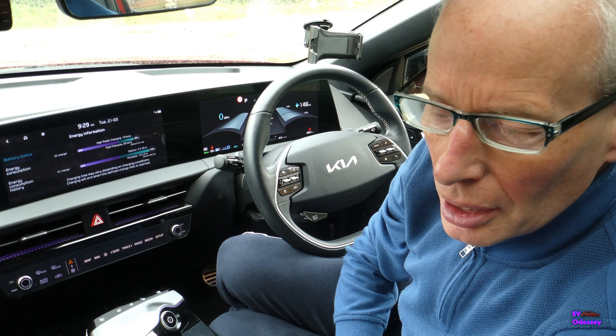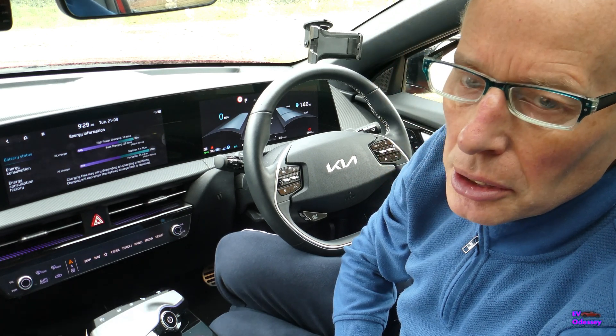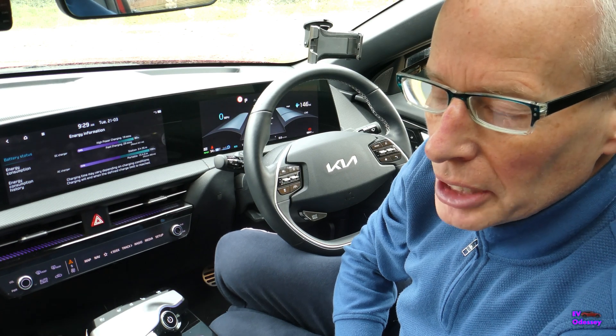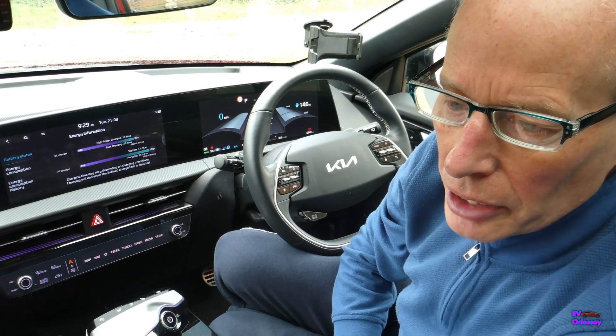Hello and welcome to another episode. This is following on from the episode about the Ioniq 6 journey planner video that I last did — I'll put a link up there for you to look at if you haven't seen it.